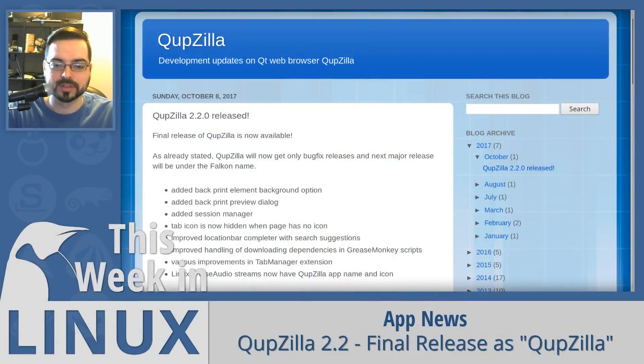Up first in app news this week, Cubzilla released version 2.2, which will be the last major version released before the switch to focusing on Falcon. After this release, Cubzilla will only be offering bug fixes and maintenance. This release added a session manager, improved location bar completer with search suggestions, and various improvements in the tab manager extension.